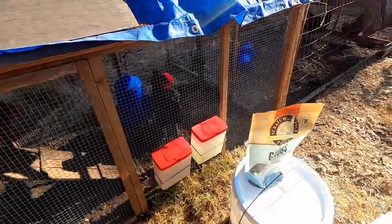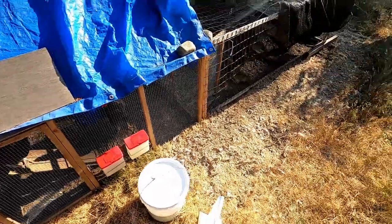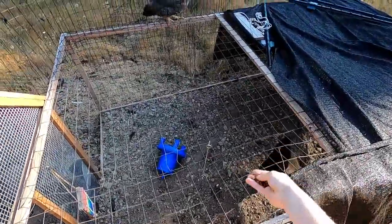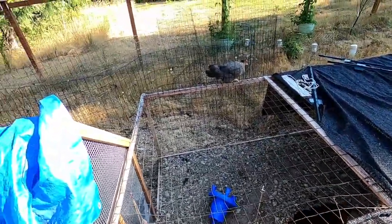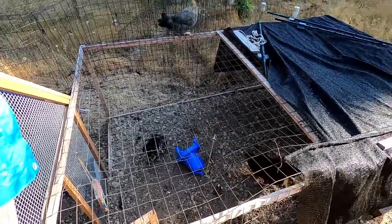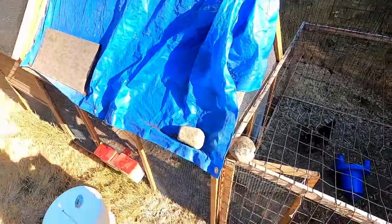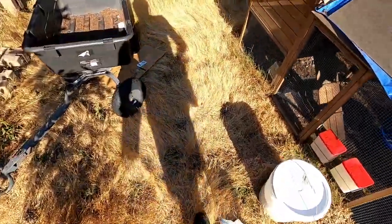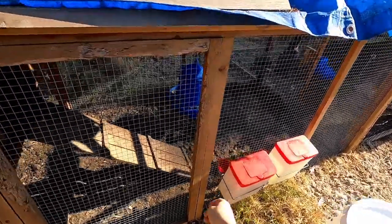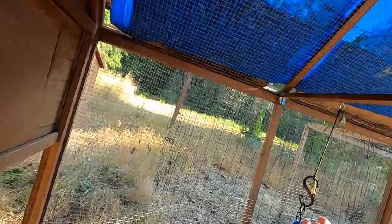They're still getting used to each other — that was about three or four days ago. We just had one of the speckled Sussexes start laying today, or within the last week. When you're getting a really small egg, that's how you know.